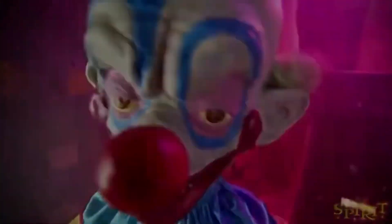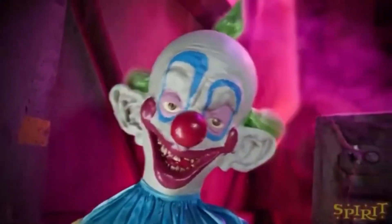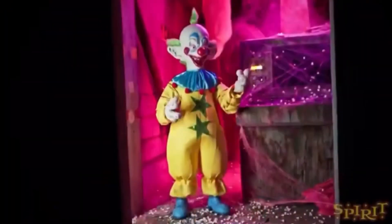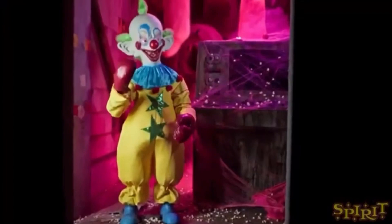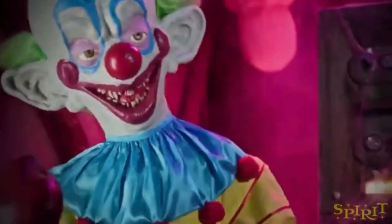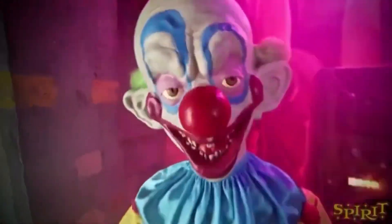This is really cool. I am very excited for this animatronic. I can't wait to see him in stores. It says he's five feet, but I don't think he's five feet — probably more like four foot something. That control panel just does not look five feet, and neither does he.